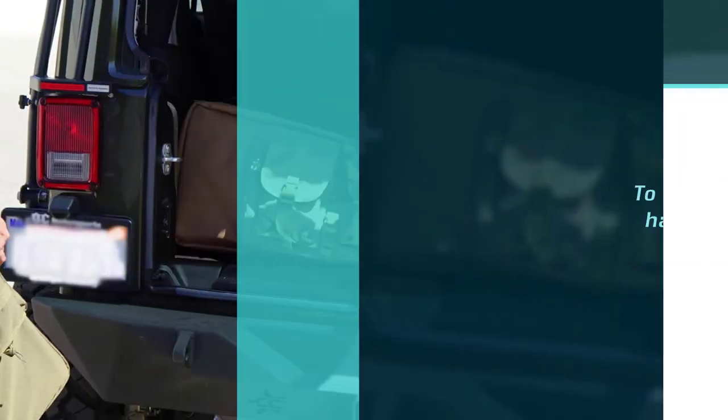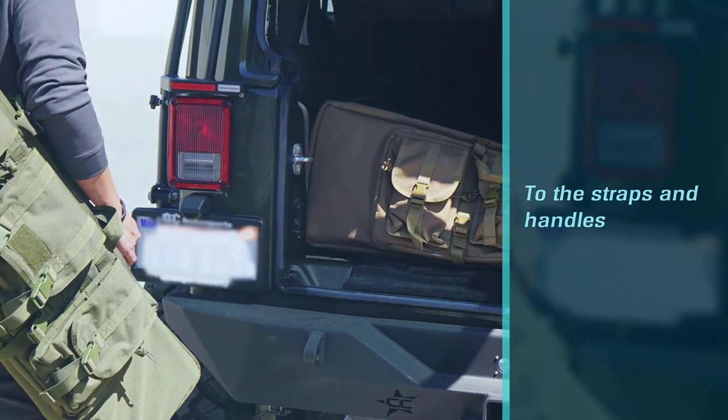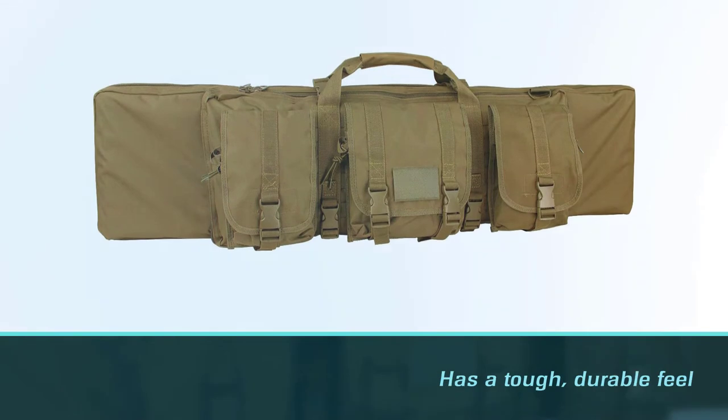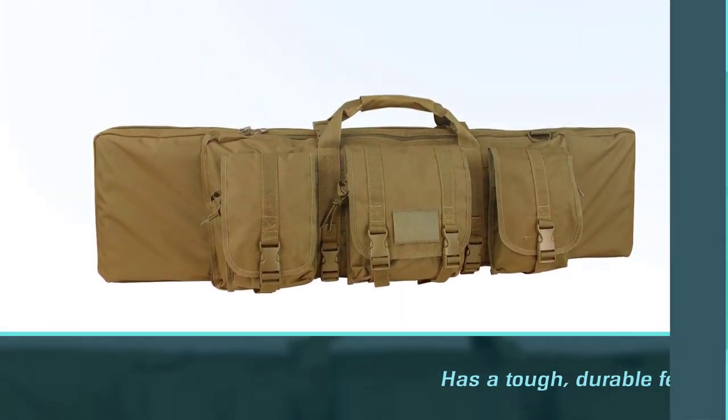Measuring 37 inches by 13 inches by 3 inches, the main compartment is well padded and large enough to accommodate your AR-15 and any optics you may have attached. Two well-secured velcro straps keep your rifle firmly in place.